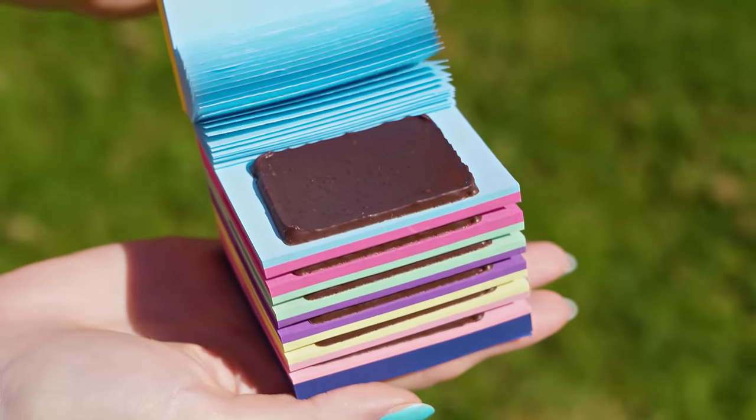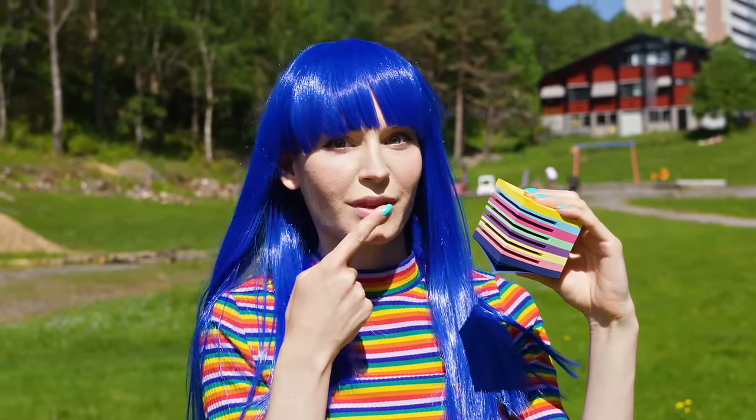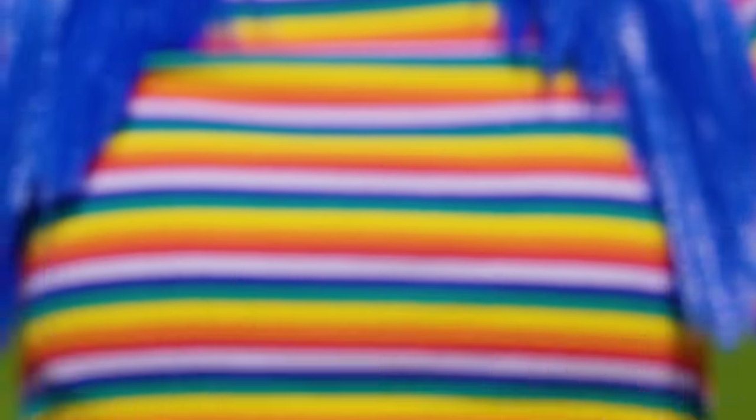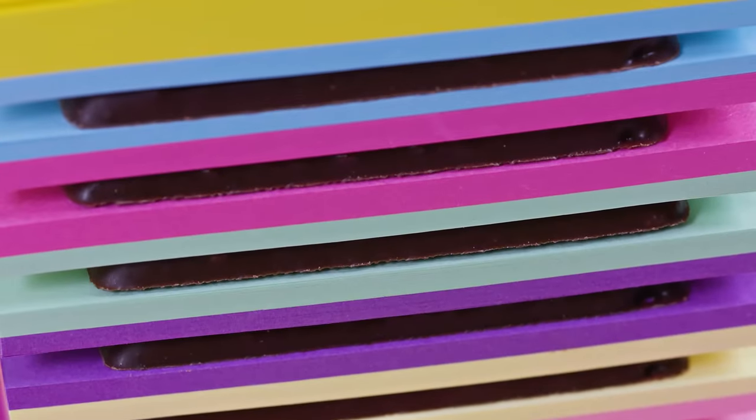Candy school supplies are definitely my kind of school supplies! This one was so easy to make and the minty chocolates are just too good to be true! When you're feeling a bit hungry just grab one of those and you're good to go! You can even switch these chocolates with crackers or other similarly shaped snacks. Yum yum!